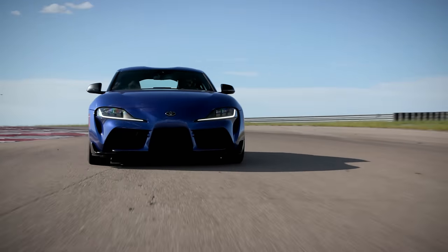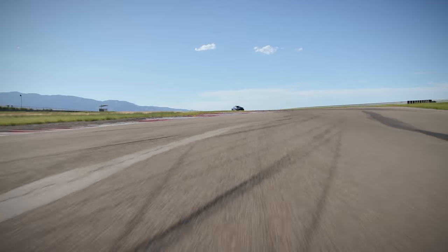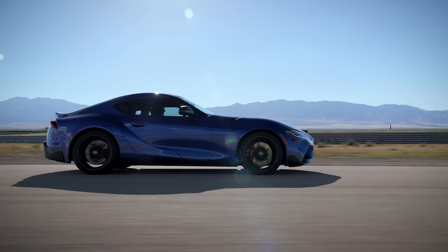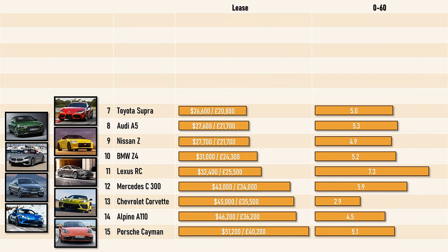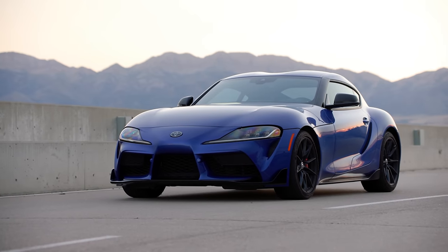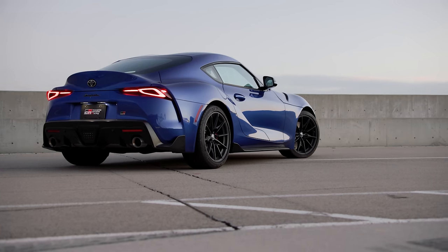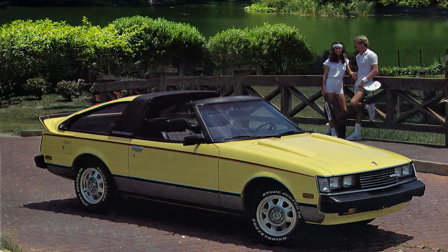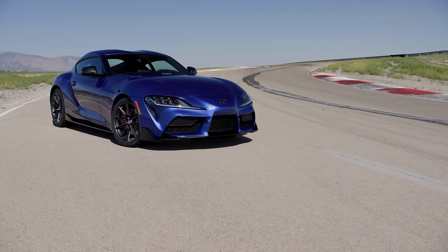Want a BMW Z4 with a Japanese twist for a little less? The current 5th generation Toyota Supra, launched in 2019, might just be the car. Both the Z4 and the Supra are based on the same platform, and the entry-level Supra uses the same 2.0L BMW engine giving similar performance. Getting the Toyota badge and styling saves you £3,400 over a 3-year lease, and costs $8,000 less to purchase in the US. The Supra has history going back to 1978 as a competitor to the Nissan Z car – that battle continues today, where the Supra is cheaper to lease but not to own.